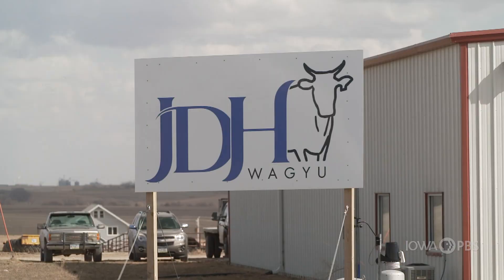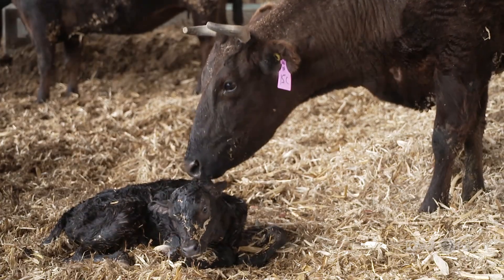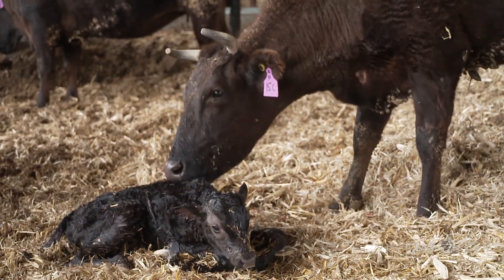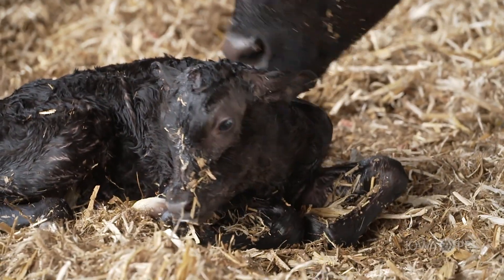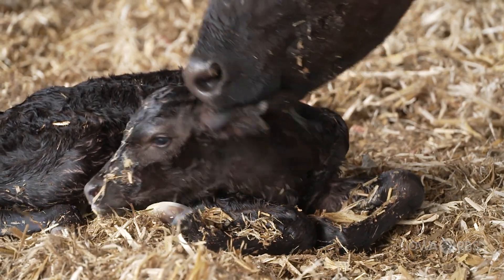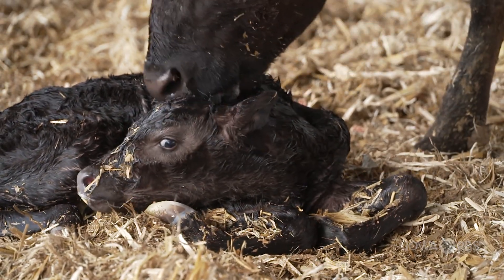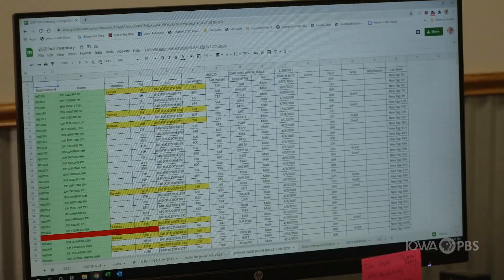60 miles away at the J.D.H. Wagyu Farm near Villisca, Iowa, this newborn bull will be identified with a small button-like tag that includes a radio frequency transmitter. When read using a handheld wand, the radio frequency tag will reveal his nationally unique electronic identification, or EID number. His records, pulled into a spreadsheet, could easily travel with him to a new home.